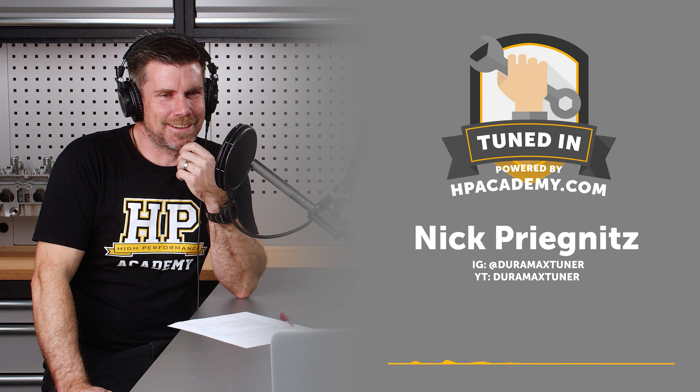Your skill set and knowledge have obviously grown exponentially since that starting point. How did you transition from playing on your own truck and spending time on the forums to ending up with Duramax Tuner, a fairly large business?